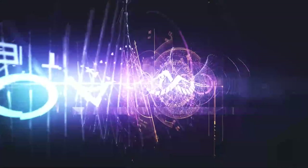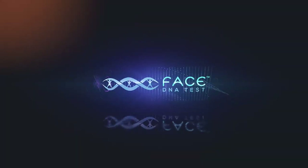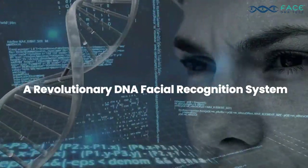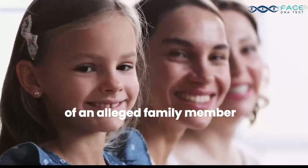Introducing FaceIt DNA Technology — a revolutionary DNA facial recognition system designed to aid in determining the genetic relationship of an alleged family member.